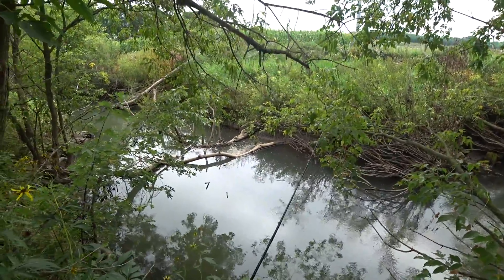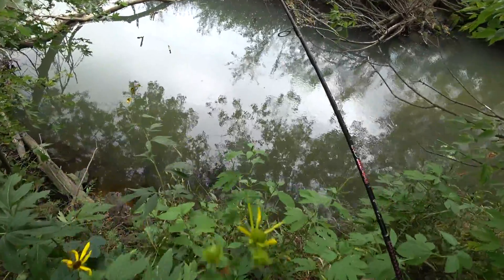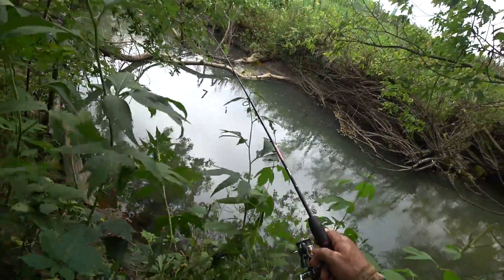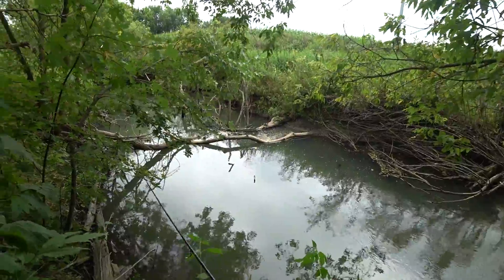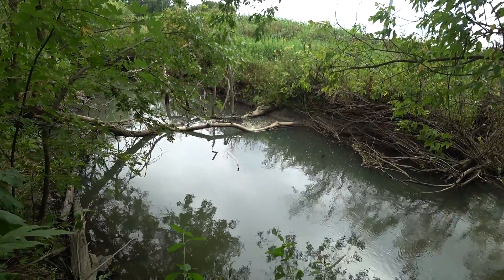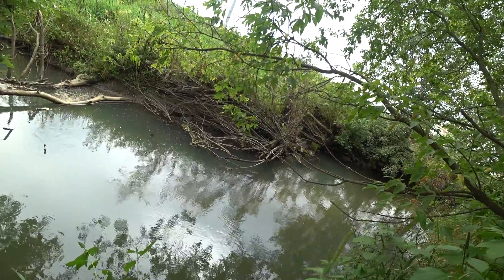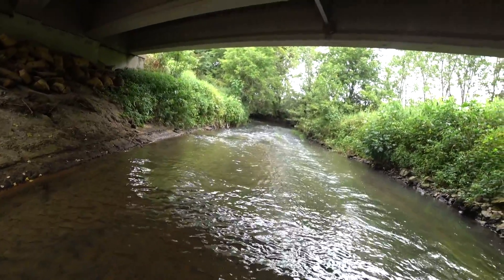There's a little bit of flow here. I'm just going to sit down for a second. Let's see if I can get a cast in here and see if there's any fish. Oh, and there is a fish in here — getting a little small bite. Might be a chub.